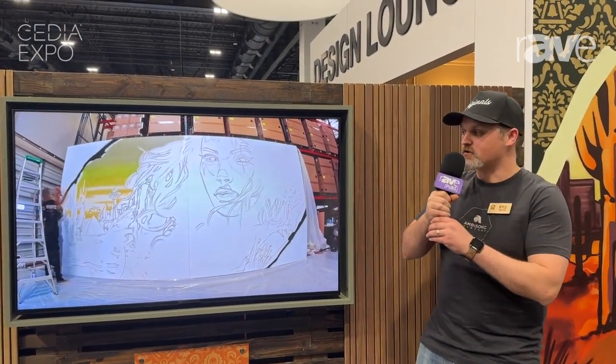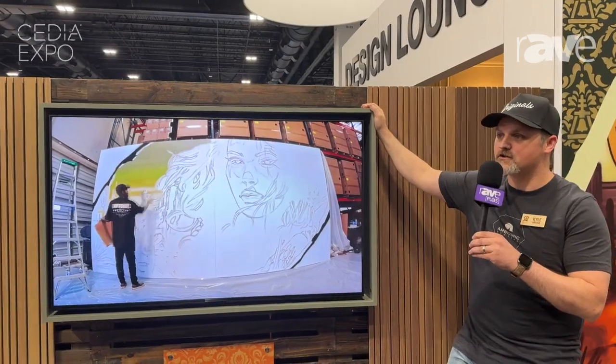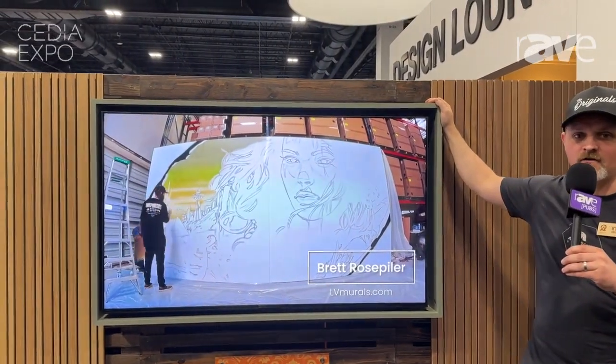I'm Kyle Ebeling here at Origin Acoustics booth at CDA 2024. What we're showing this year is a new partnership with what we're calling Subtle Surround.